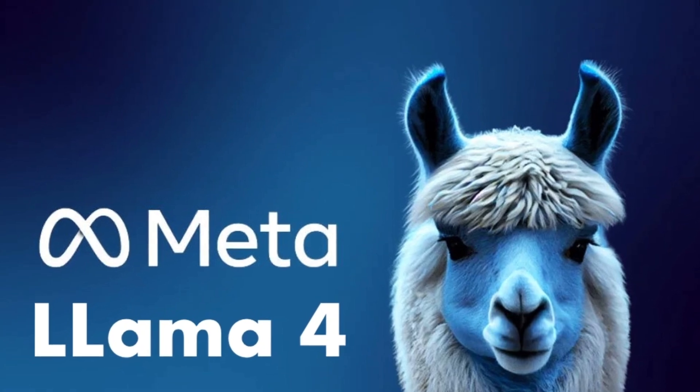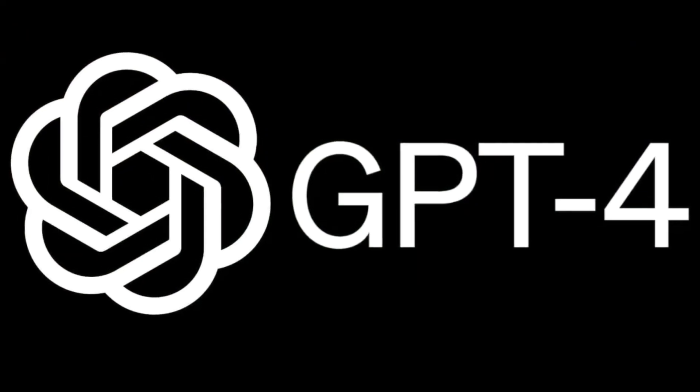Llama 4 is trained on way more data than its predecessors — it's smarter and better at following complex instructions. Here's the real twist: it's built to be multimodal, meaning it can understand both text and images, just like GPT-4V and Gemini.